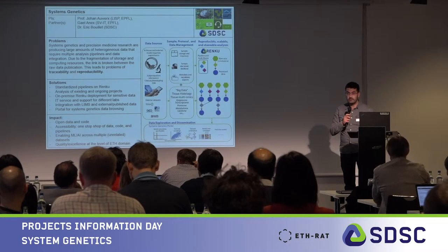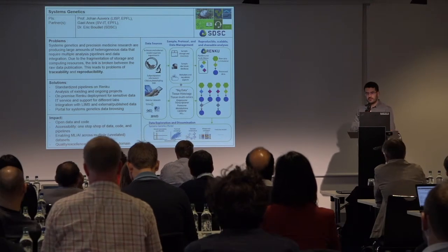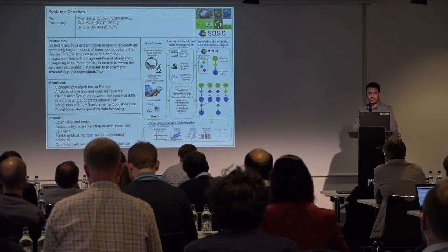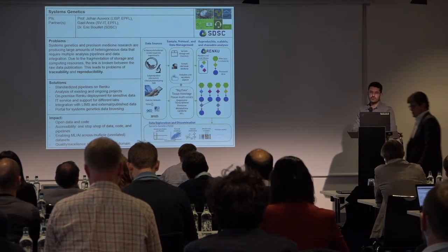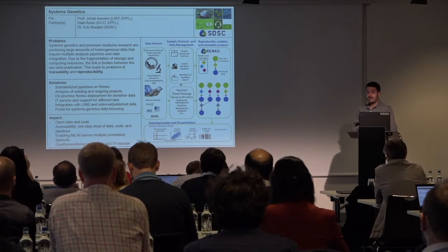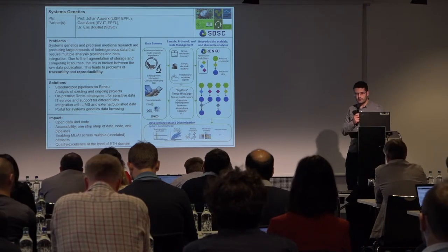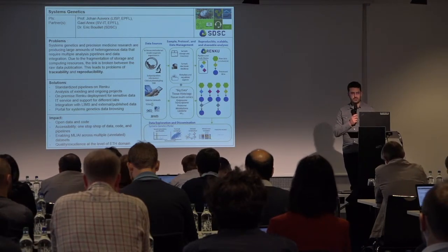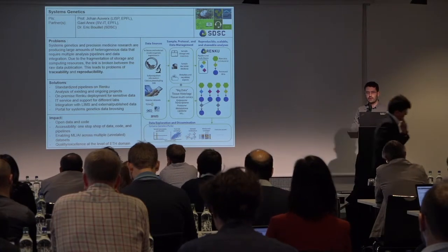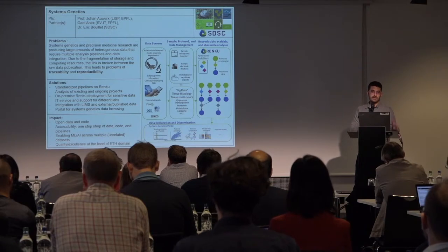Hello, my name is Marun Buslemin. I'm a scientist in Professor Johan Awork's lab. We've teamed up with SDSC to tackle certain problems in biology, which are traceability and reproducibility. Eric has already talked about this on-premise SV deployment, so we are part of this. The partners in this project are our lab and the head of SVIT and SDSC.